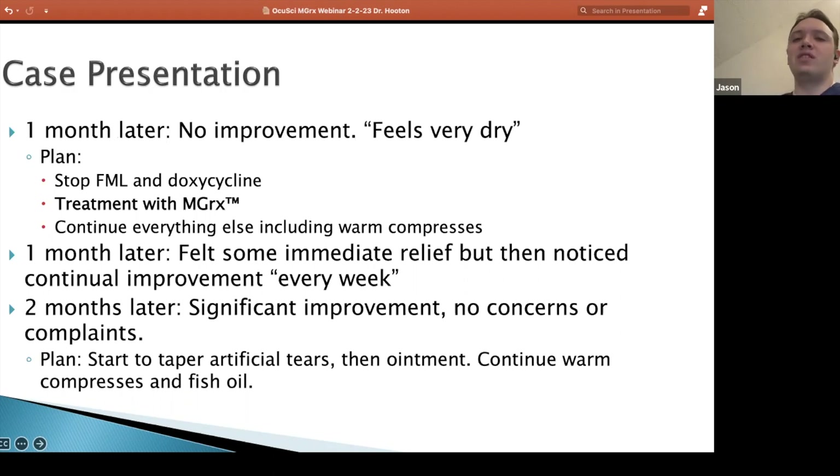This was actually one of the first patients I treated with the MGRX. It was back this fall — I think I got the device in October or maybe late September. So we did the treatment as we talked about in the previous videos. I had her keep doing everything else the same: sticking with artificial tears, ointments, and certainly the warm compresses. And I think that's key.